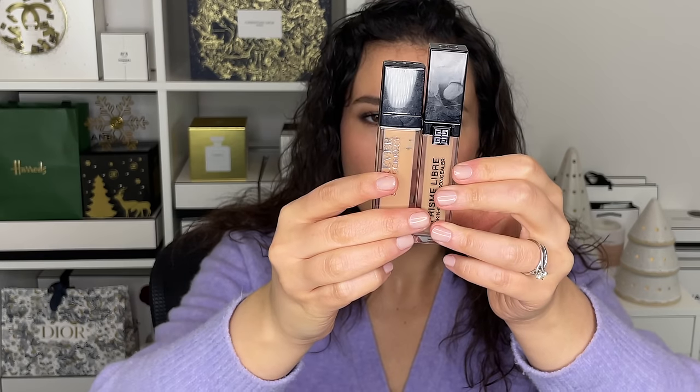The last two concealers are similar versions of each other. I have the Dior Forever Skin Correct — it's like a corrector concealer — and the Givenchy Prism Libre Skin Care and Concealer. Both are concealer-corrector hybrid two-in-ones. For the Dior, I wear shade 2WP, and for Givenchy, I wear C305. These are just great concealer correctors, great for a very minimal makeup look where you want to do a little bit of everything.